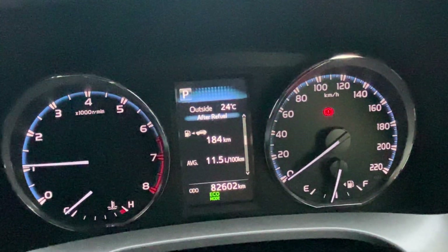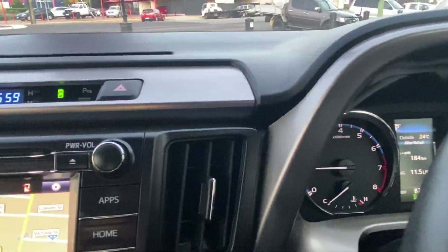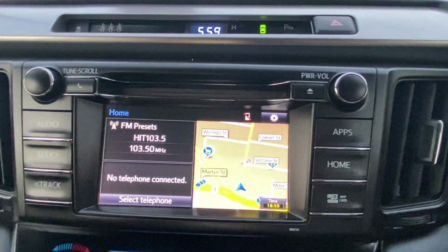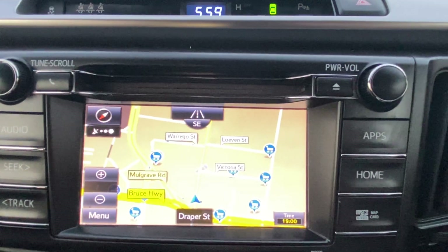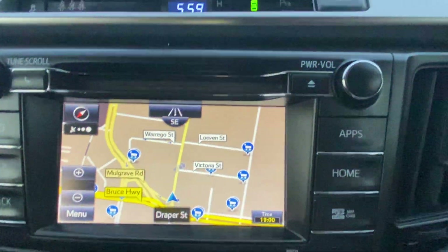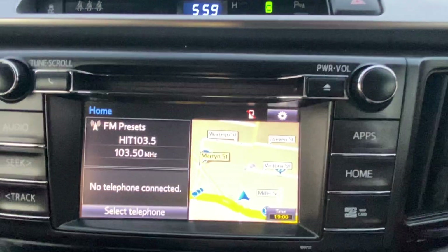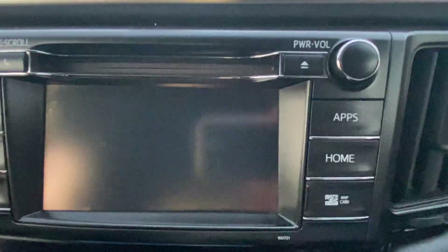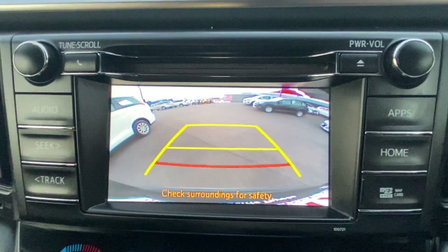As you can see, it's done 82,602 kilometres. Making our way across, we've got a nice large display screen — it's all touchscreen, with physical buttons as well. It does have the built-in navigation which is always good, with the SD map card just there. You can set it up how you like, whether through Bluetooth or just for music. And obviously that's also where the reversing camera is displayed, giving you a nice large view out the back for safety.